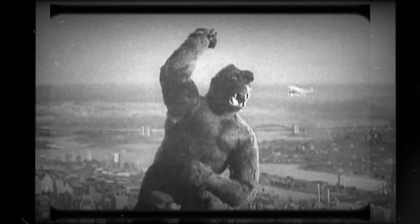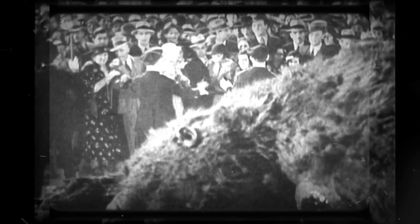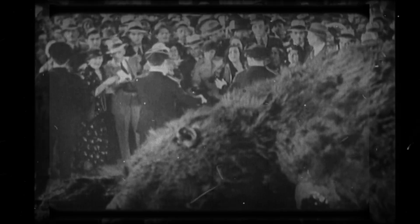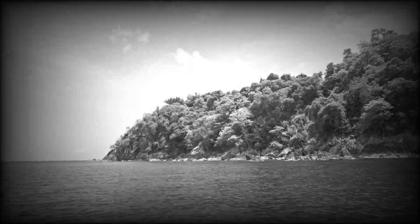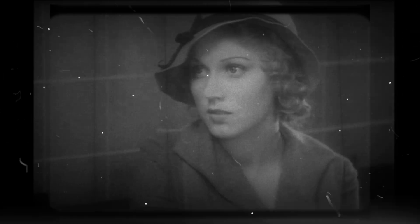Gigantism brings many challenges, especially for a land-dwelling creature like Kong. The square-cube law presents a significant obstacle: as an animal's size increases, its weight grows faster than its strength. Kong's bones and muscles would need to be massively over-engineered to support his mass. A 50-foot ape would need an extraordinary amount of food to sustain its energy levels — Kong might spend most of his waking hours foraging, similar to how gorillas consume up to 40 pounds of food daily.